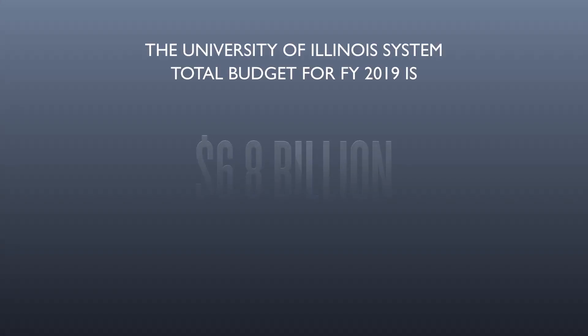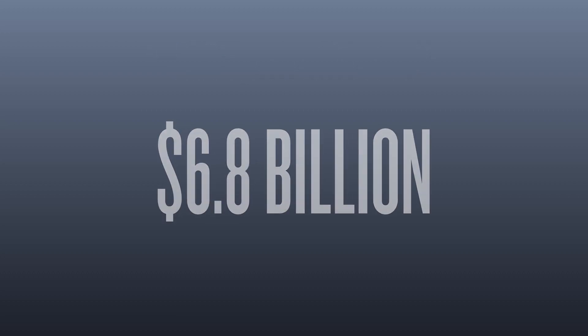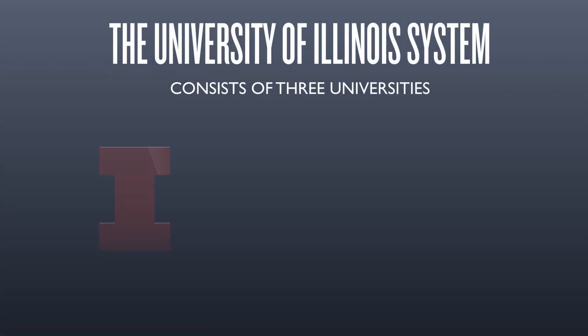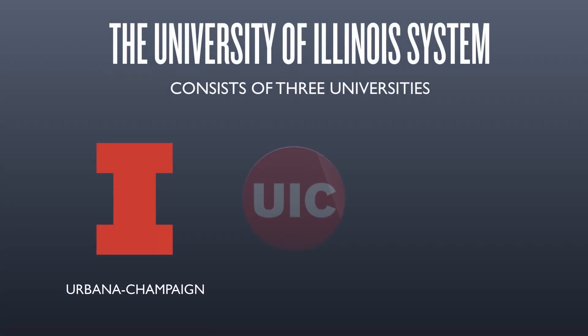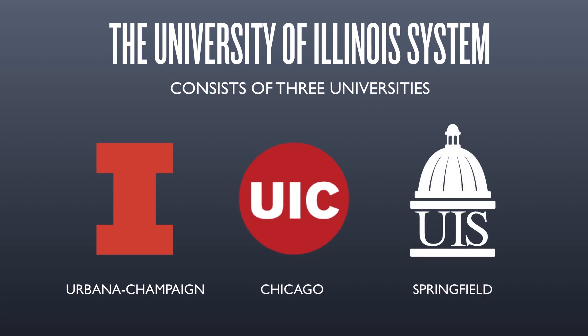For fiscal year 2019, the University of Illinois' system budget is $6.8 billion. The system is composed of three universities in Urbana-Champaign, Chicago, and Springfield, a hospital and healthcare system, and system offices which provide core administrative and business functions.